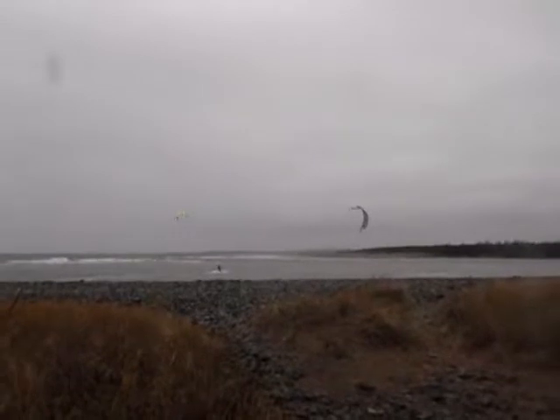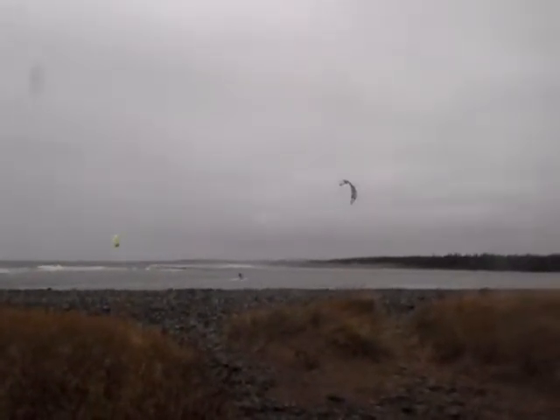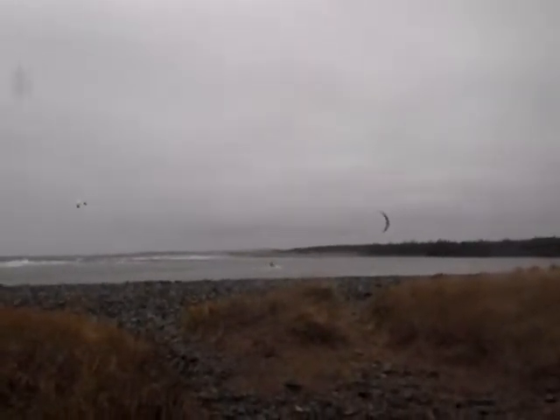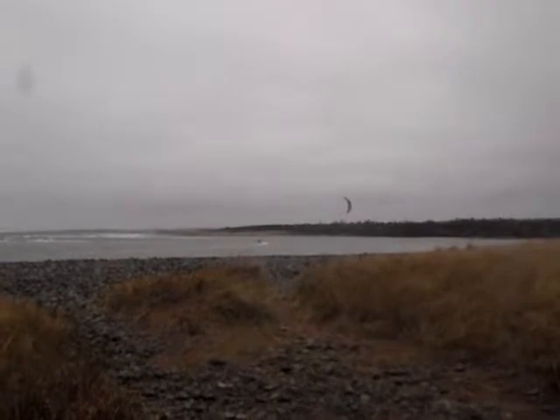Stuart on his Cabrinha Turbine. He's starting to work that kite pretty good there. As he gets into the channel, he should pick up some more speed.